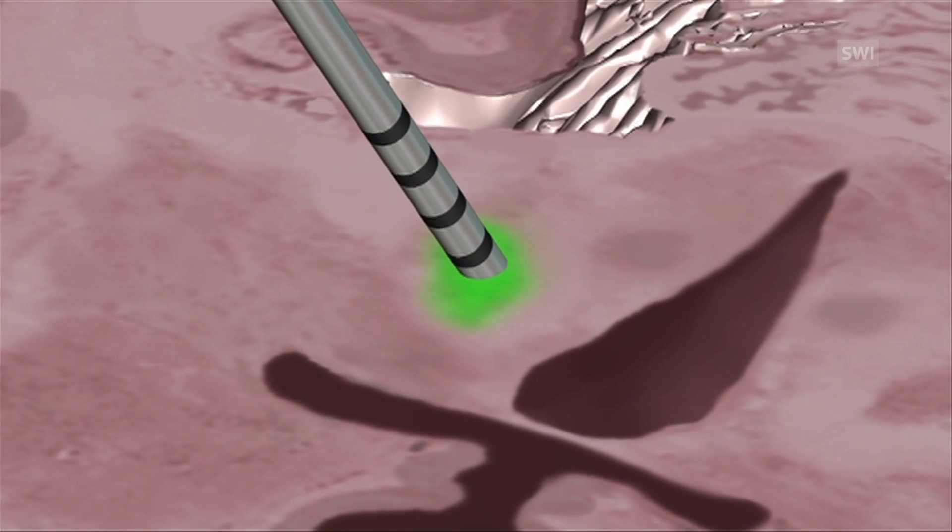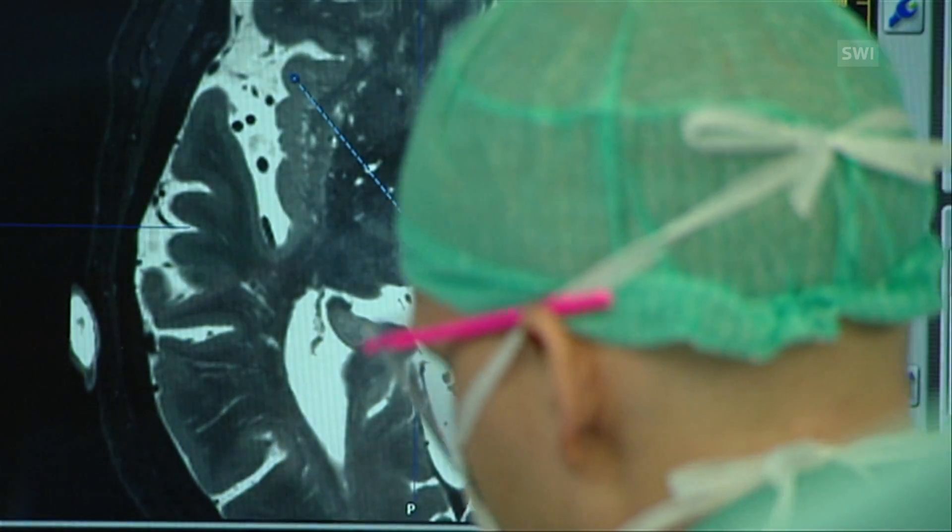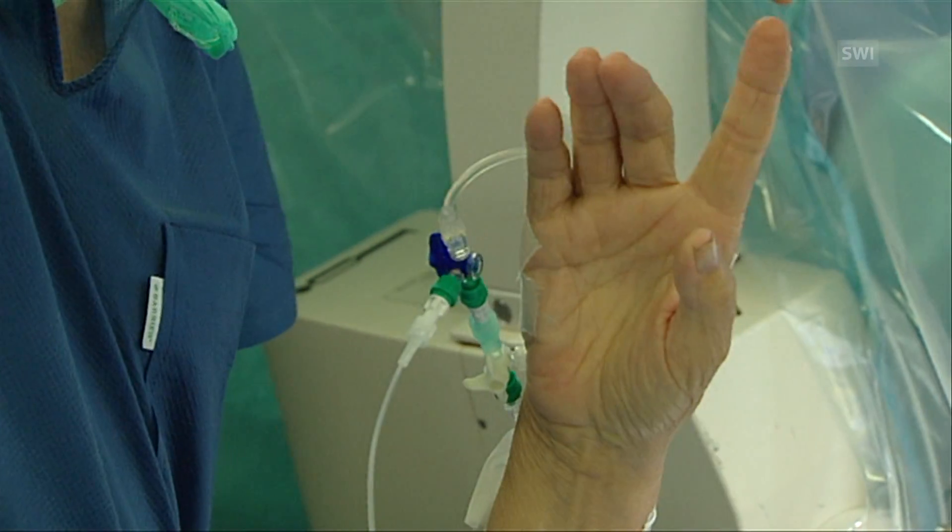The electrodes used send electric currents in every direction. With the present technology for DBS, surrounding structures beyond the targeted spot are also stimulated, which causes side effects such as involuntary muscular contractions, speech difficulties, muscular weakness, tingling sensations, and the reduction of certain cognitive functions.